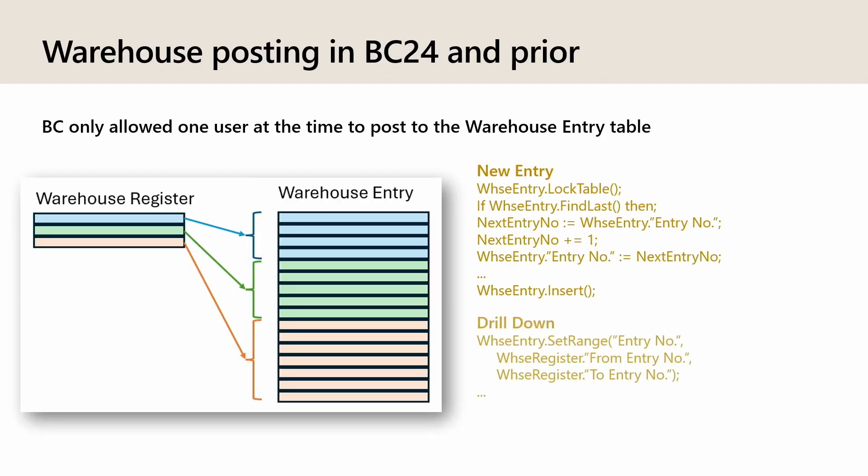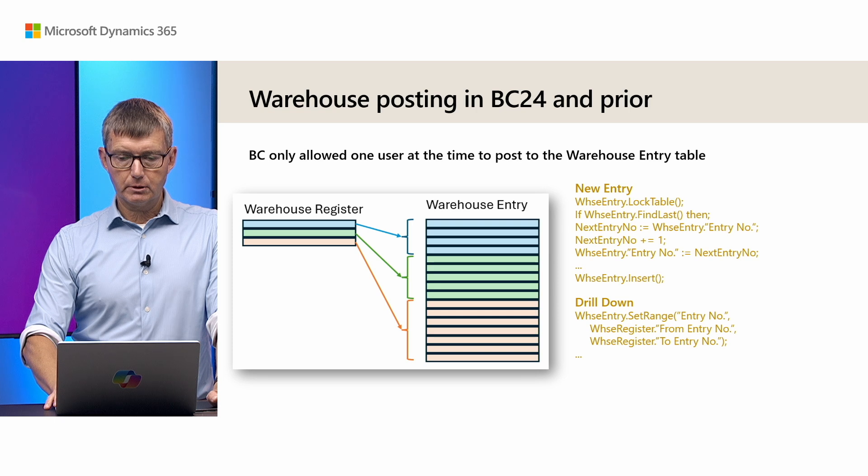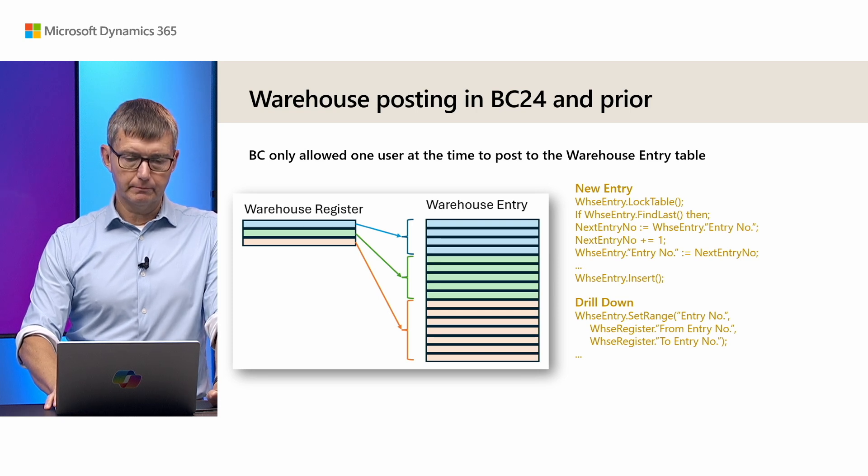Most of you should be familiar with this. Similarly, if we do a drill down from the register, you can see that we do a simple set range on the entry number using the warehouse register's from and to entry number. This is how it works today, or until now.